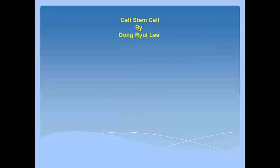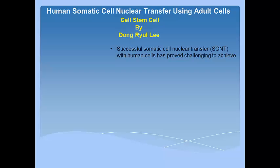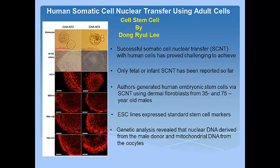Next, we will talk about an interesting paper from Dong Lee's lab published in Cell Stem Cell. The paper talks about human somatic cell nuclear transfer using adult cells. Successful somatic cell nuclear transfer, that is SCNT, with human cells has proved challenging to achieve, and only fetal or infant SCNT has been reported so far. Authors generated human embryonic stem cells via SCNT using dermal fibroblasts from 35 and 75-year-old males. Embryonic stem cells expressed standard stem cell markers, and genetic analysis revealed that nuclear DNA derived from the male donor while mitochondrial DNA derived from oocytes. Now we can generate human embryonic stem cells directly from adults.